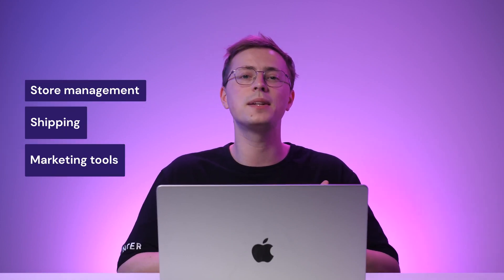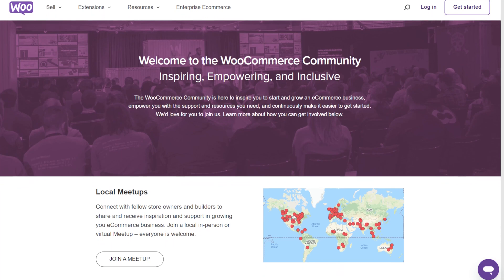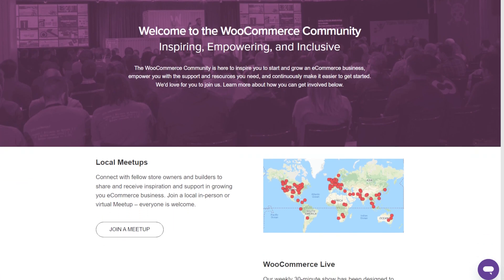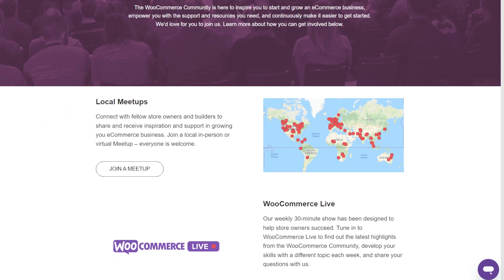WooCommerce provides various e-commerce features, from inventory management to payment processing. Thanks to the extensive WordPress ecosystem integration, you can add further functionality using hundreds of third-party extensions, including store management, shipping, and marketing tools. There are also online guides and support forums to seek advice from WooCommerce professionals and everyday users. You can also get premium support access from its third-party services or extensions.